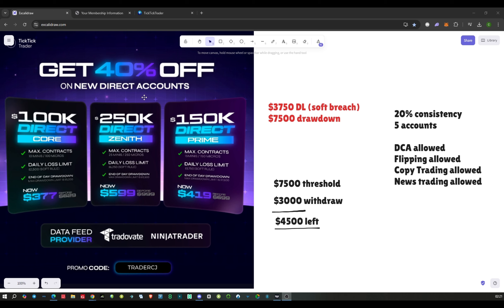They've got three account options running a 40% discount: 100k, 150k, and 250k direct funded. In my personal opinion, I went for the 150k account — I think that's best priced at $419. They have a daily loss limit of $3,750, which is a soft breach.